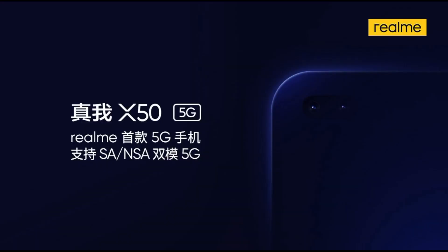The Realme X50 is also coming soon with 5G support, so it will be interesting to see the brands competing with each other with their mid-range 5G phones.